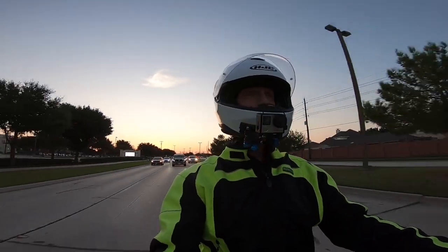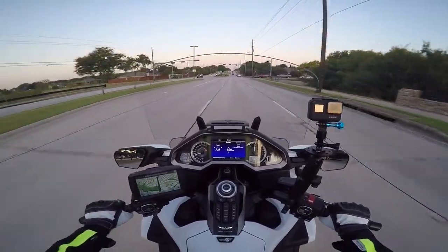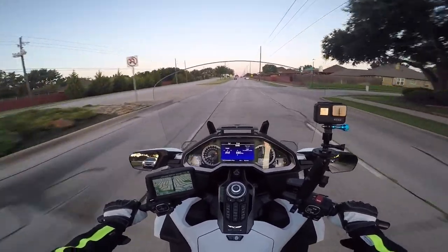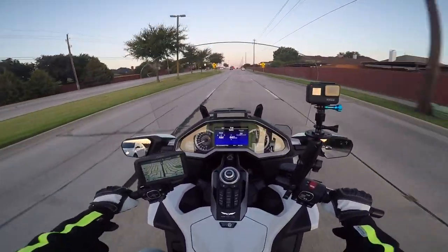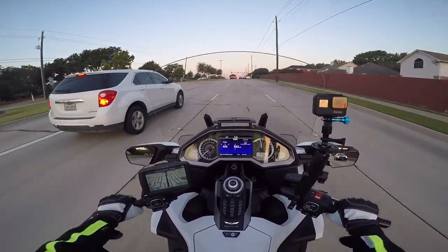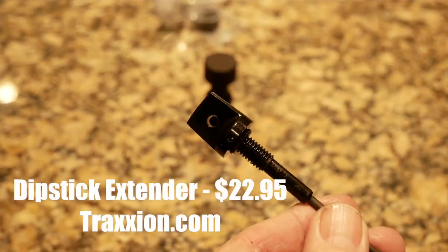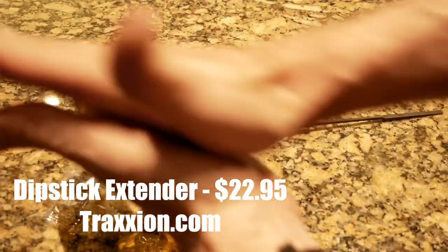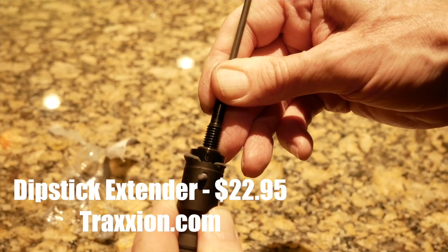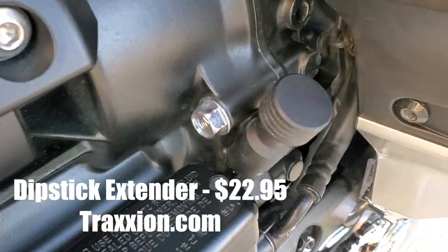The first thing I installed was this dipstick extender that they have CNC machined. The dipstick on the 2018 Plus Goldwing is really kind of hard to get to, and especially if the engine's hot you can burn your fingers on the little pieces of the engine that stick out by the dipstick. So I thought it was a pretty cool idea. You basically just epoxy it in — first you drill a little hole in the dipstick cap, then they give you this epoxy that you drop down inside that cap and you just shove your existing dipstick down in there, and it sets up. Now you've got a really easy-to-get-to dipstick. Not sure why Honda didn't do it to begin with.